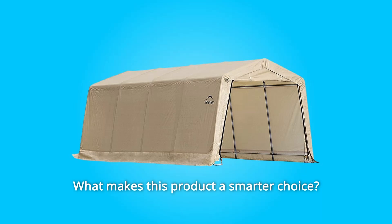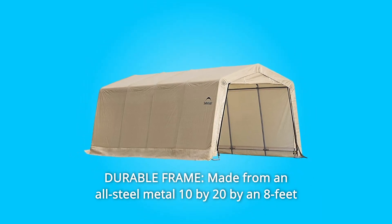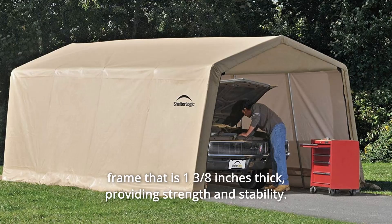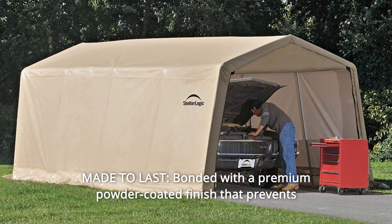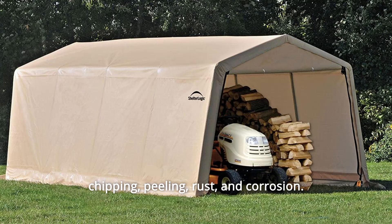What makes this product a smarter choice? Number 1: Durable Frame — made from an all-steel metal 10x20 by 8-foot frame that is 1 3/8 inches thick, providing strength and stability. Number 2: Made to Last — bonded with a premium powder-coated finish that prevents chipping, peeling, rust, and corrosion.